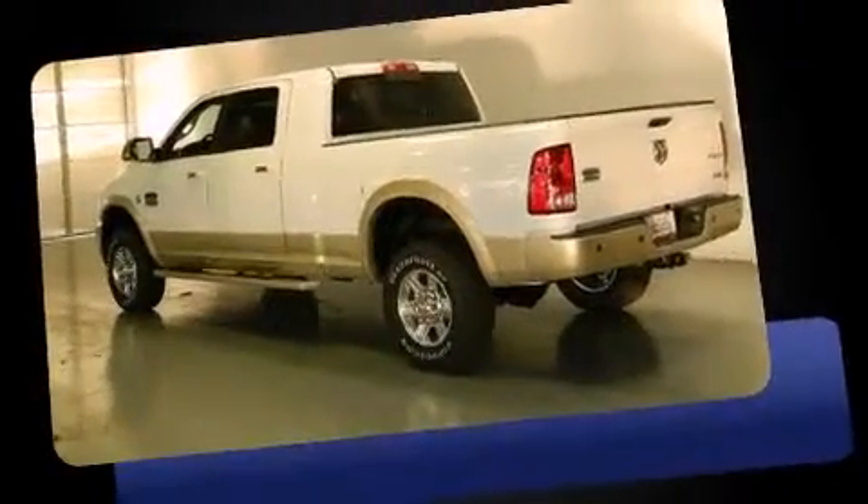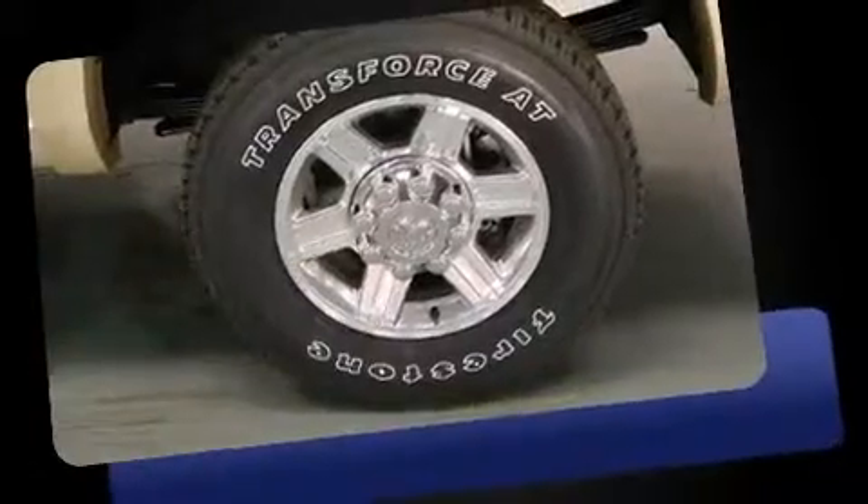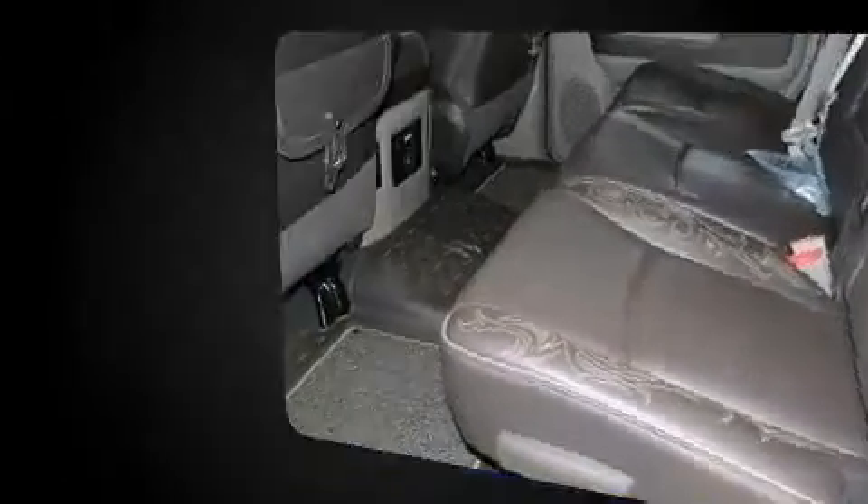It distinguishes itself from the competition with features such as voice-activated navigation, a power seat, turn signal indicator mirrors, skid plates, adjustable pedals, a trailer hitch, and leather upholstery.